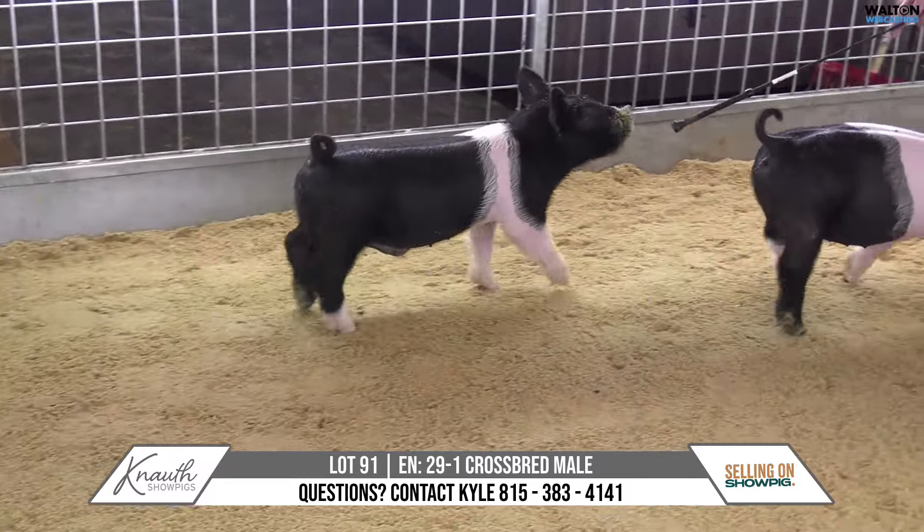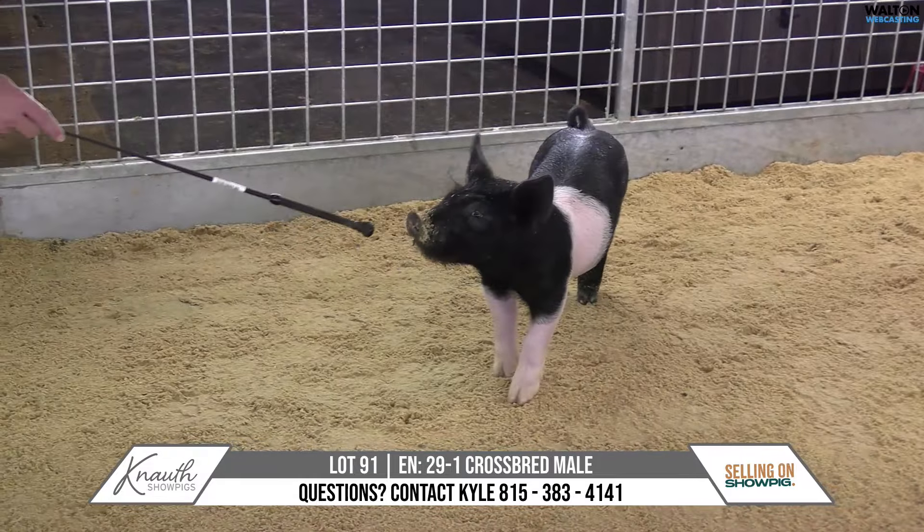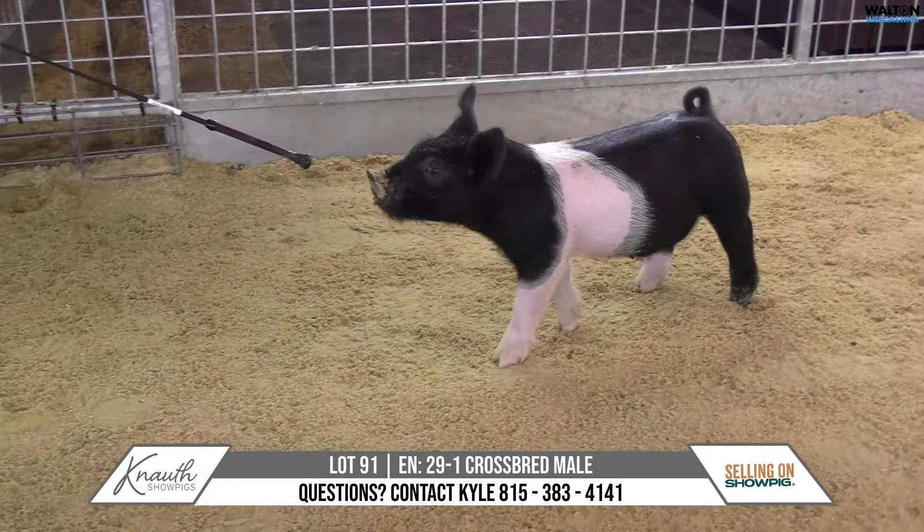29-1, crossbred male, lot number 91. Lead the way, tricked out. Yeah, the tricked out sow here, she's done a good job for us.